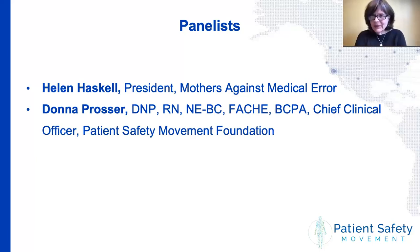Hello, I'm Helen Haskell. I've been a patient safety advocate for about 20 years and have been involved with the Patient Safety Movement Foundation from when it began in 2012 and 2013. I work with a number of different organizations: Mothers Against Medical Errors, Consumers Advancing Patient Safety, Patient Safety Action Network, and of course the Patient Safety Movement Foundation. I'm very happy to be here.